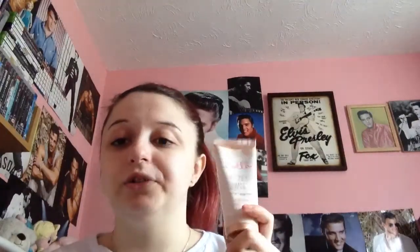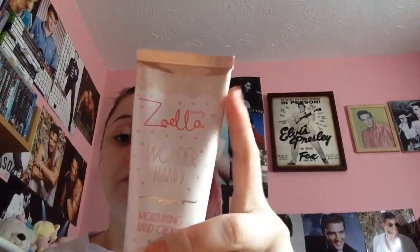The next thing I've been loving is this Zoella hand moisturiser. I use it quite a lot when I've just come out of the bath and my hands are really dry. It makes my hands super, super soft and as you guys know I love Zoella. I'm going to be putting it in my bag for holiday.